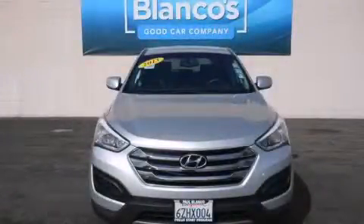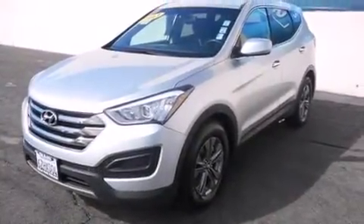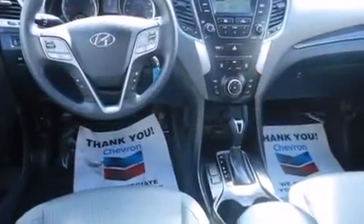This is a 2013 Hyundai Santa Fe, a car-like ride in space like an SUV. It features a 2.4-liter four-cylinder engine, a six-speed automatic transmission, and all-wheel drive.